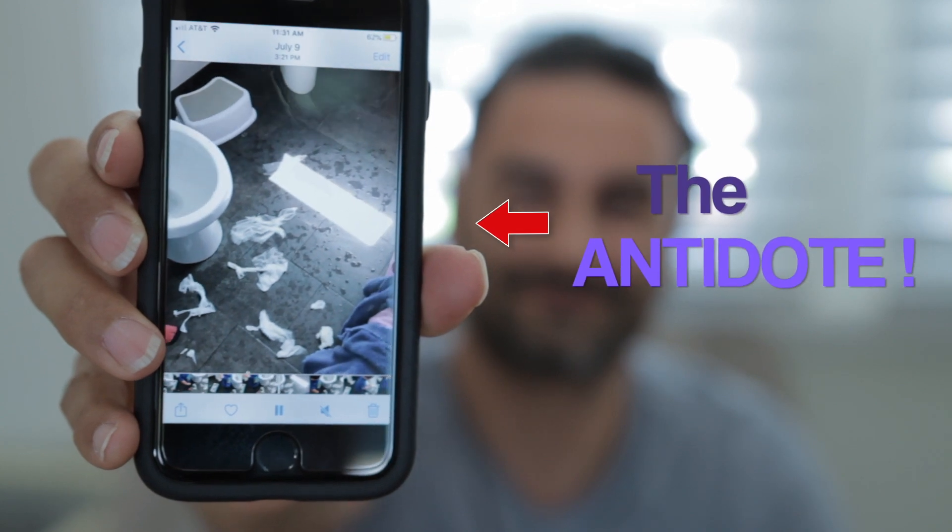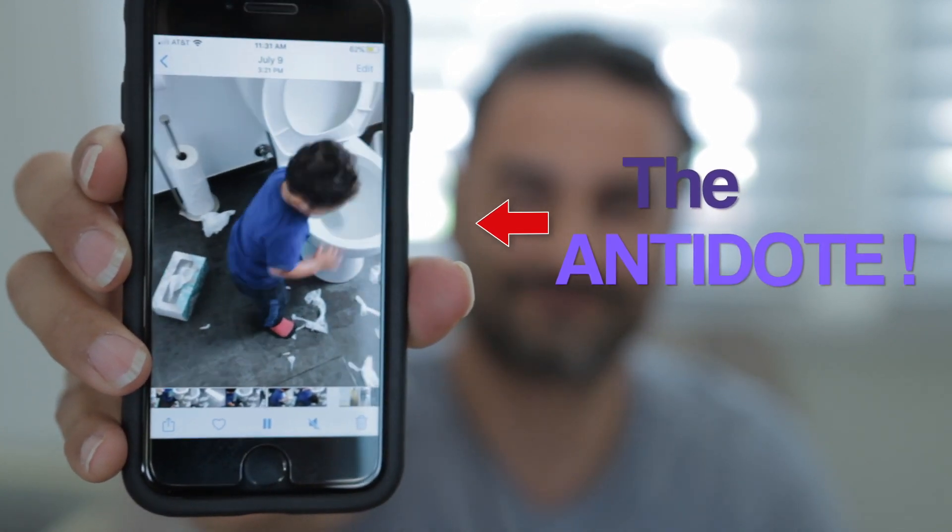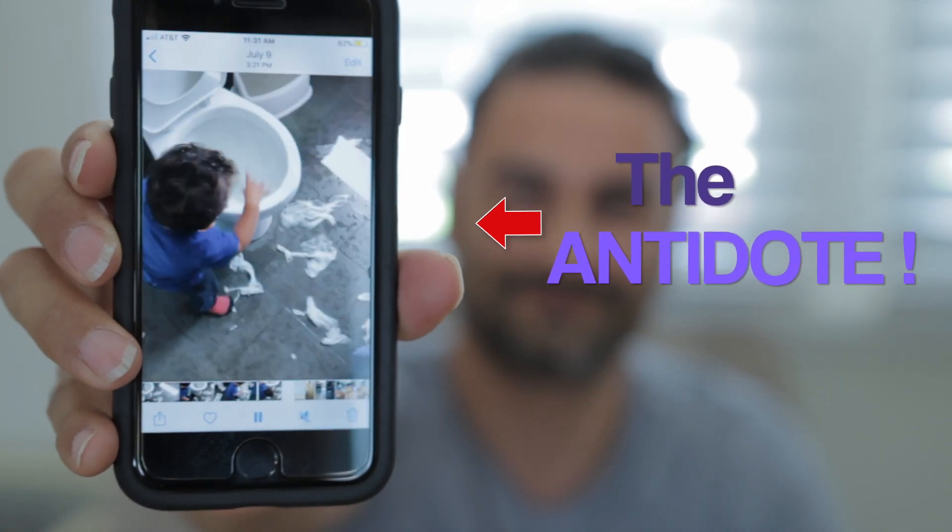I think I want another baby. Never mind, let's just go get cupcakes.